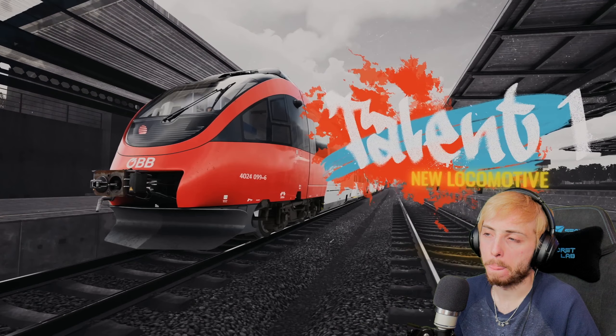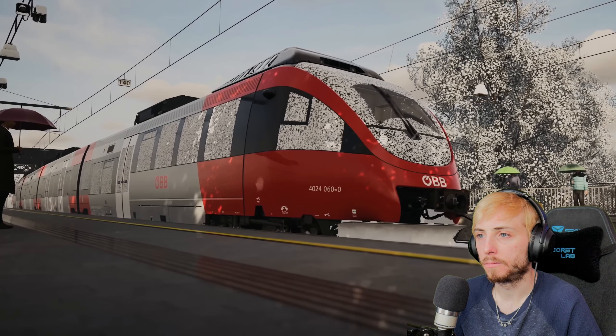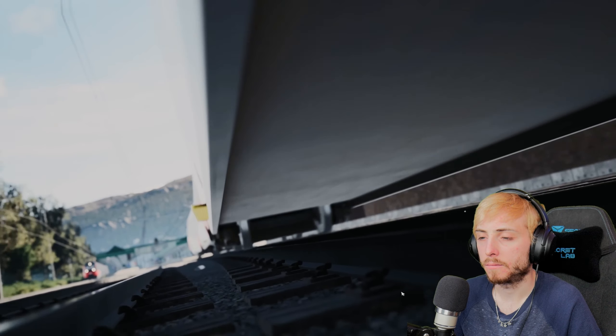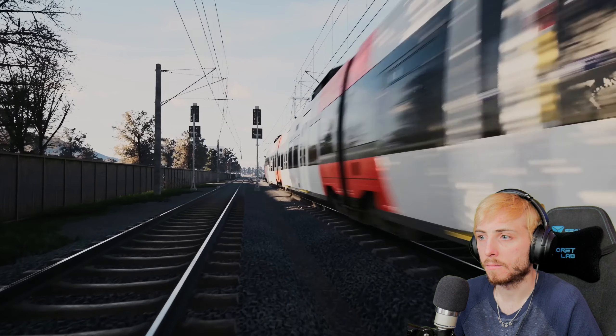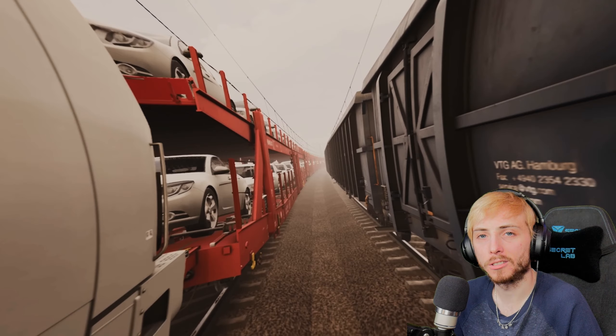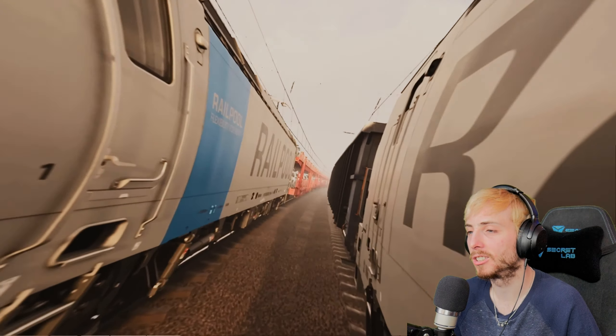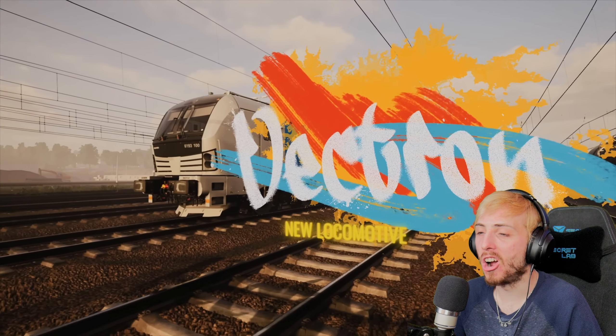The new Talent 1 is the first generation Talent - we already did the Talent 2 for German content. The Talent 1 comes with its own unique quirks - it's an S-Bahn network but much broader, with higher distances. It's a lot harder to keep to the timetable, and you have 28 stations on the route so you're going to have to stop a lot. Let's go - Vectron time!